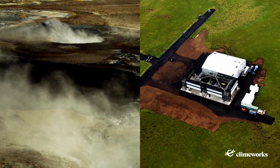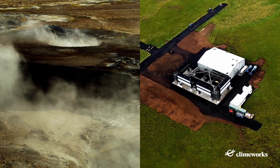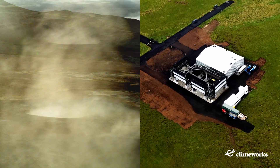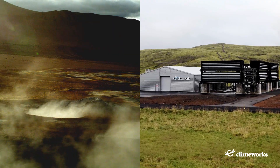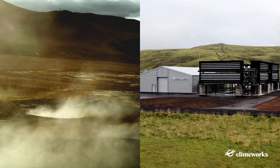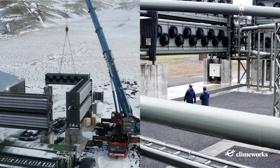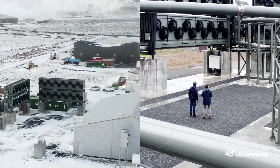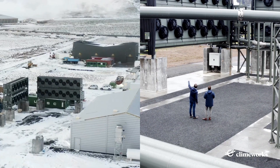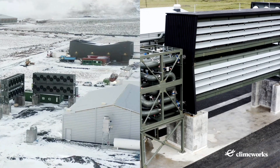Climeworks' carbon dioxide removal via direct air capture technology is the only solution that exists and is able to reduce atmospheric concentration of CO2 in a scalable manner by capturing CO2 from the air and storing it permanently underground. Climeworks' ORCA is the first plant ever in commercial operations for direct air capture and storage that starts serving customers today. Every ton captured from ORCA is one that is immediately not contributing to global warming.